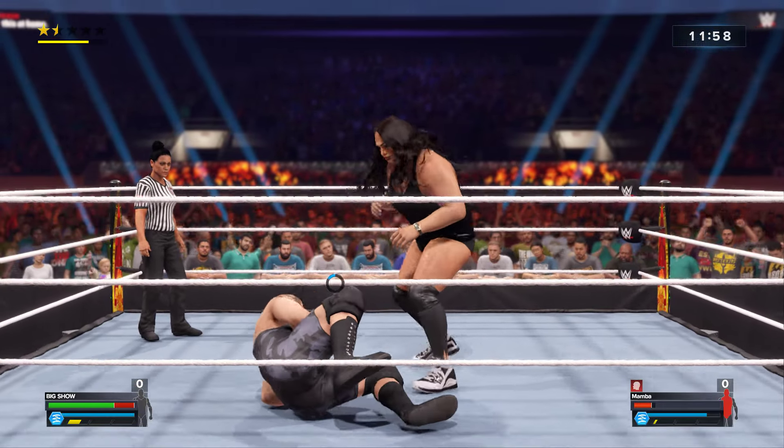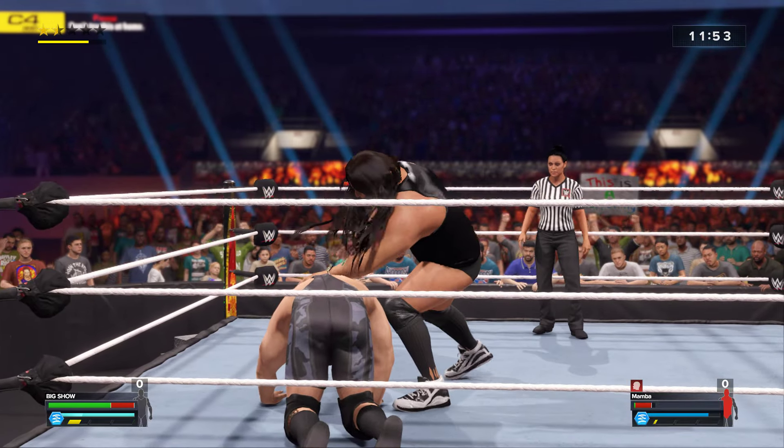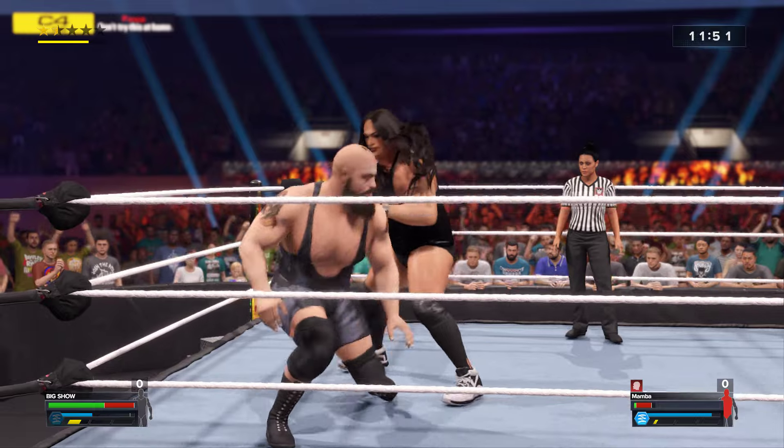A kick to the midsection prevents the attack. Kicks — topped off with a big one.